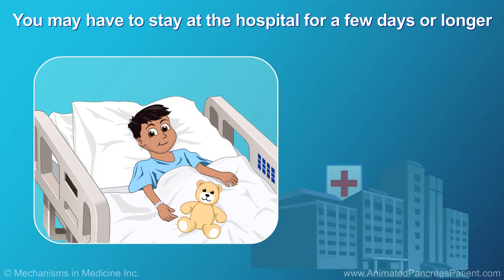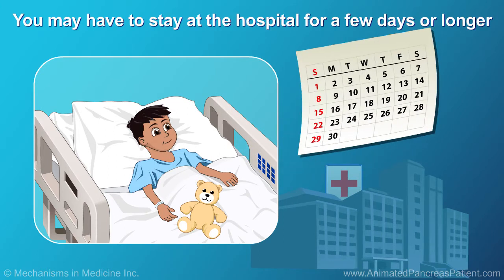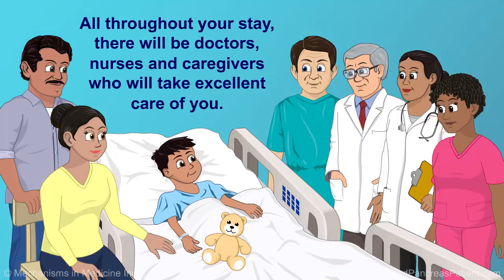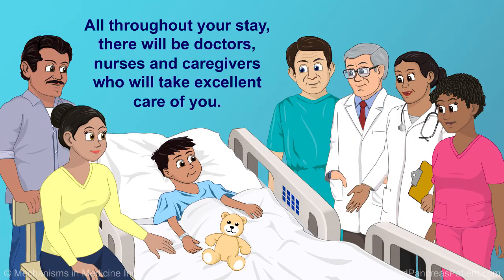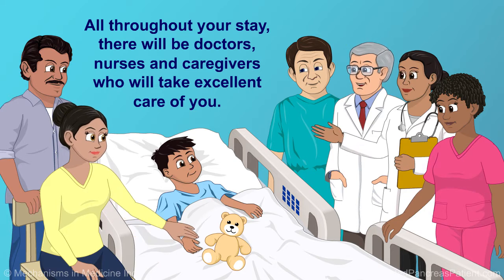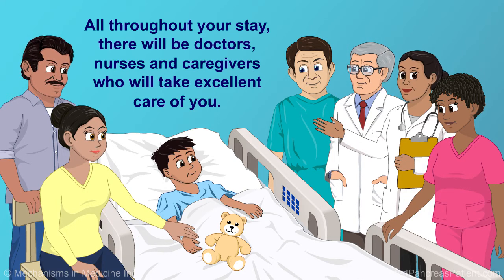For pancreatic surgery, you will need to go to the hospital and may have to stay there for a few days or longer. All throughout your stay, there will be doctors, nurses, and caregivers who will take excellent care of you, and your family will be with you before and after the surgery.